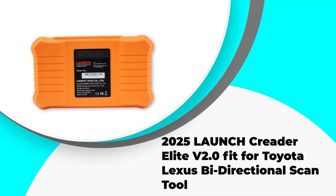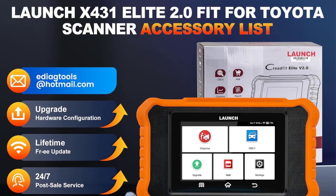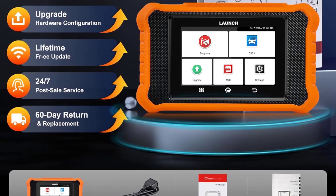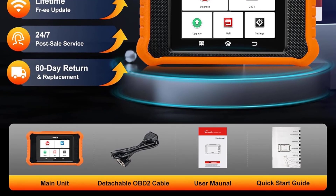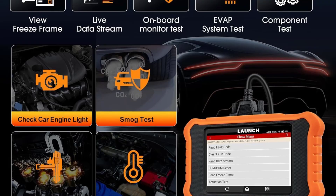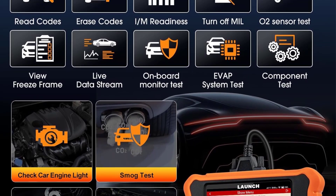Number 3: 2025 Launch Creator Elite V2.0 for Toyota and Lexus — Bi-Directional Scan Tool. The 2025 Launch Creator Elite V2.0 is a cutting-edge bi-directional scan tool specifically designed for Toyota and Lexus vehicles. This comprehensive OBD2 scanner offers full system diagnostics, all-reset service code reading, auto-VIN, ECU coding, and battery registration. With lifetime-free updates, it ensures users always have access to the latest features and functionalities.